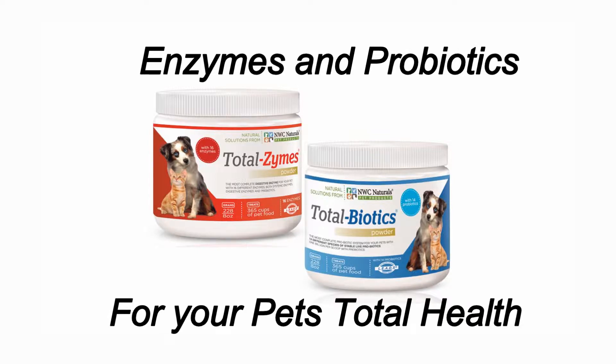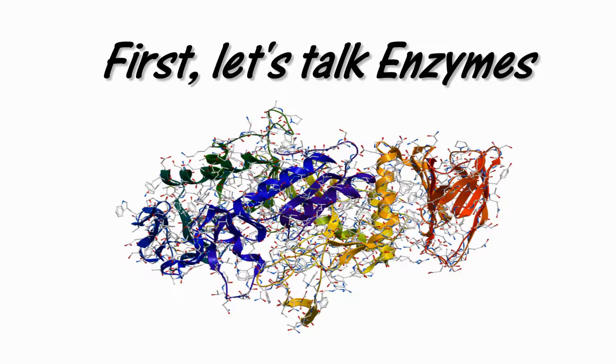Enzymes and probiotics for your pet's total health. First, let's talk enzymes.